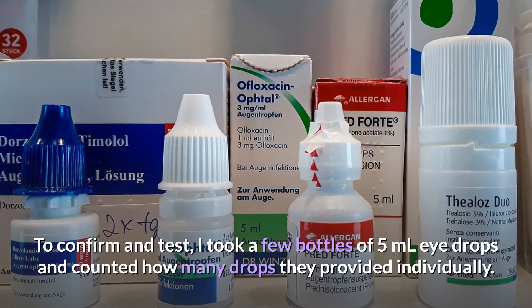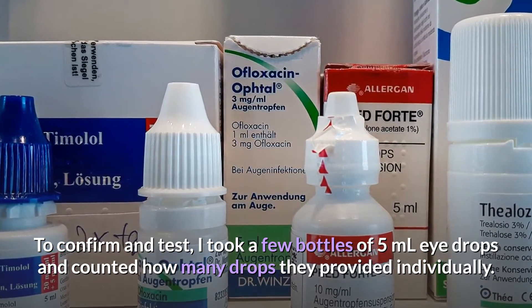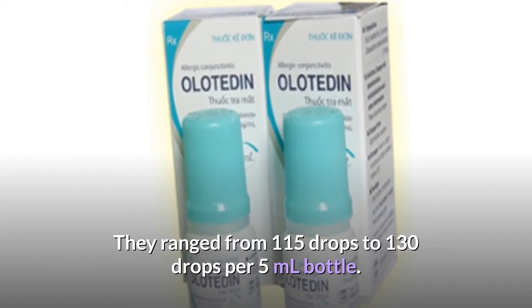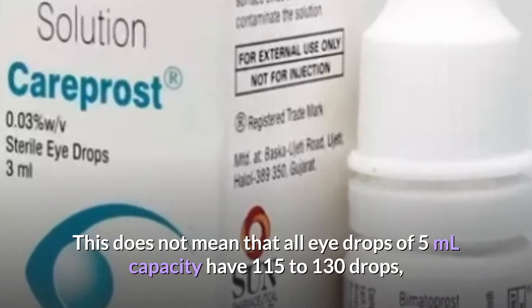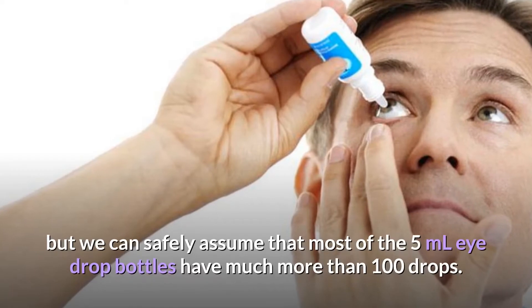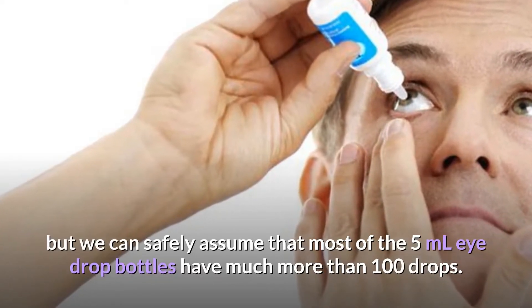To confirm and test, I took a few bottles of 5ml eye drops and counted how many drops they provided individually. They ranged from 115 drops to 130 drops per 5ml bottle. This does not mean that all 5ml eye drops have 115 to 130 drops, but we can safely assume that most 5ml eye drop bottles have much more than 100 drops.